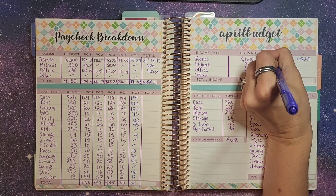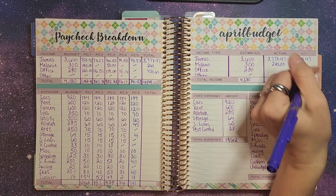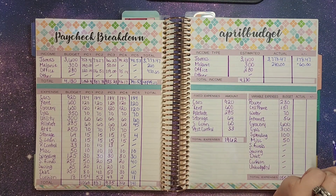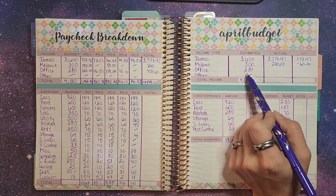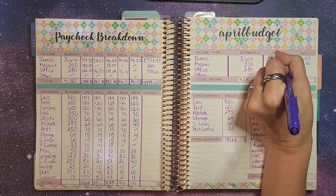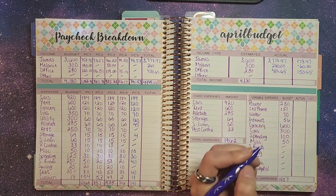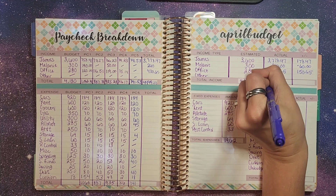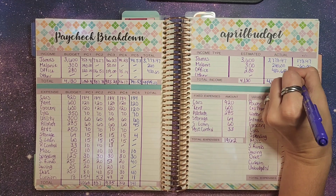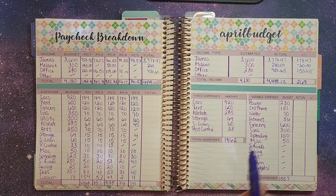Myself, I brought in $240. I didn't get any YouTube income this month, which makes me $60 short from what I estimated. From the office I estimated $280 and brought in $430.65, being $150.65 more than what I expected. Total income for the month was $4,449.12, with $269.12 extra coming in from what we expected.